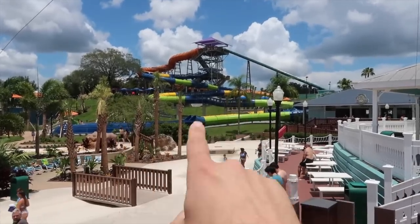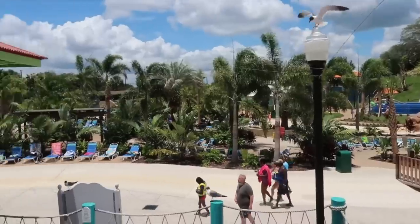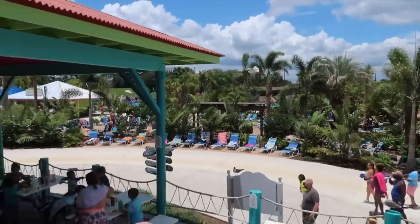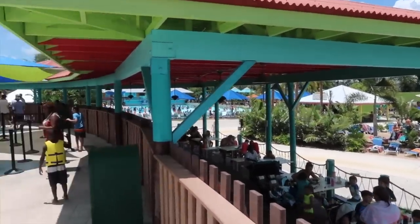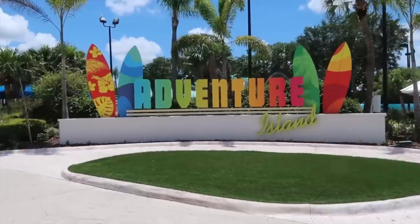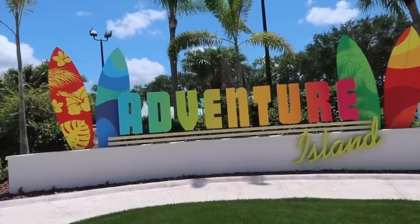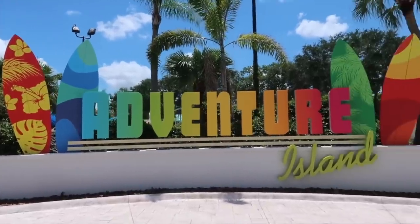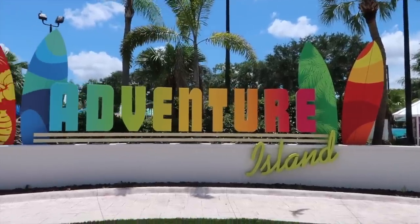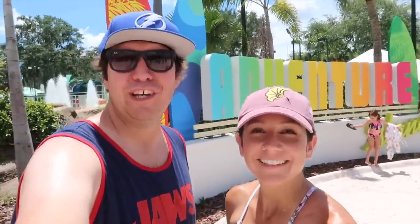Already seeing some new things since the last time I've been here. This slide right here wasn't here the last time I was. Panning over — gonna find a spot to sit, probably down here, and then adventure around the water park. Brand new signage right here. This is cool. I like the colors — very tropical looking. Adventure Island. We gotta get a photo here. Busy place out here. We've only just begun.